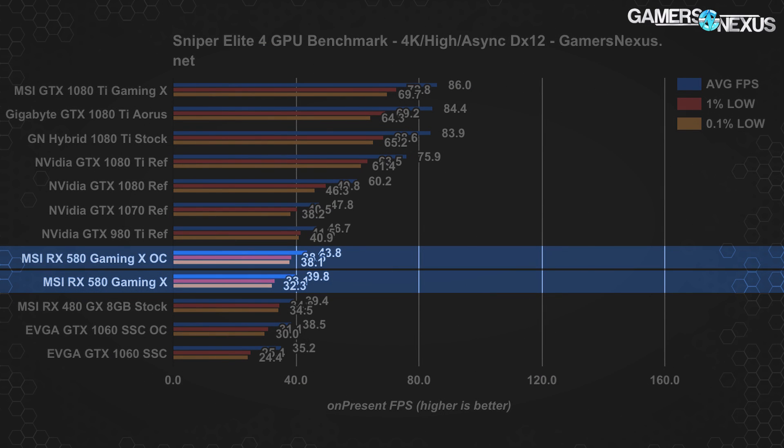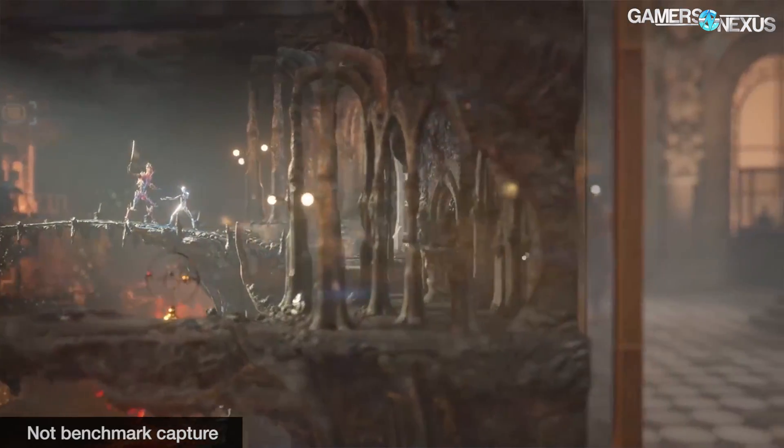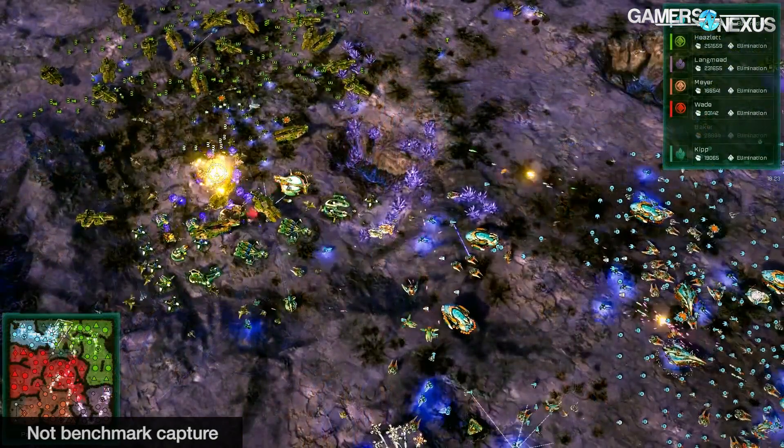Sniper Elite is our final game for the video version of this review. We only have 4K numbers for this one, but it gives a good look at an intensive DX12 scenario. The RX 580 Gaming X runs at 40 FPS average here, with the overclocked variant at 44 FPS average — putting the 580 about 13 to 14% ahead of the 1060 SSC, and that applies both stock and overclocked. We're trading blows between titles, and additional synthetics like 3DMark and Ashes of the Singularity can be found in the article linked below.